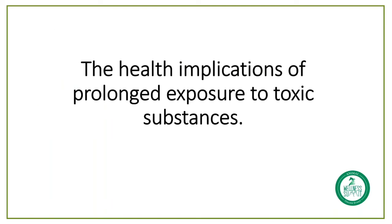Now that we understand a little bit more about how toxins get into our pets, we're going to look at the health implications of this prolonged exposure and how we can make life better for our pets and ultimately for our whole families.